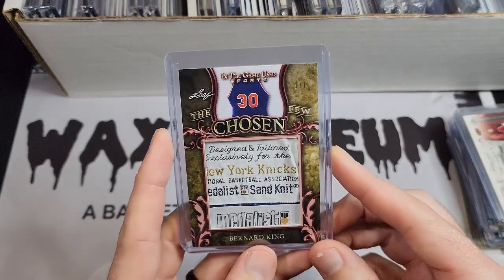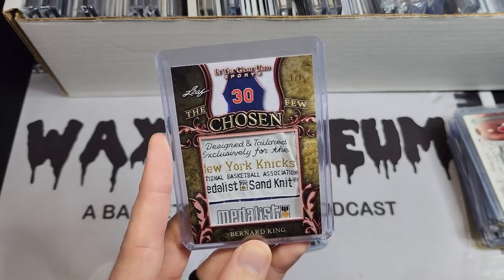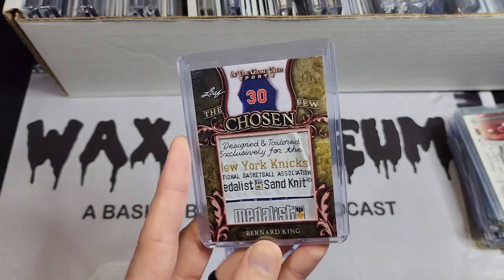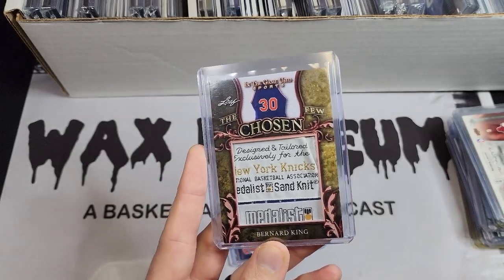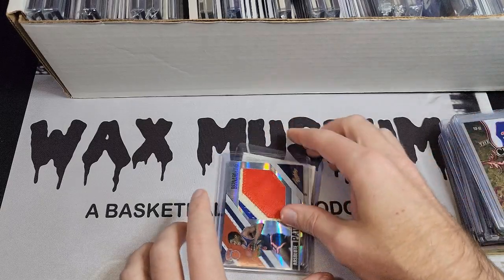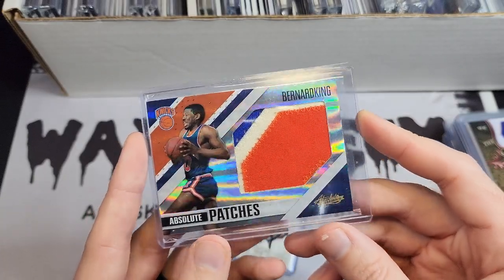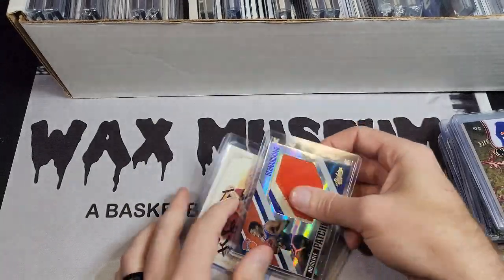Remember when I talked about some hideous Leaf designs? Well this is one of them, but when you've got a Bernard King laundry tag that big you kind of put up with it. So that's a 1-of-1, but just a hideous design. Then here's a nice big Bernard King Absolute patch — I like this set and you're going to see another one from it pretty soon.